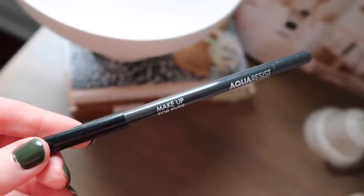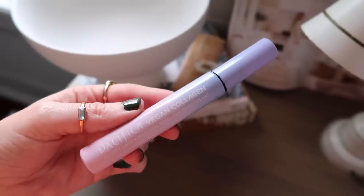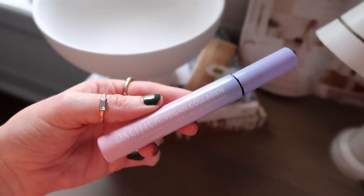Also the Makeup Forever Aqua Resist Color Pencil in shade Three Iron — it's a beautiful warm gray. I deeper tight line with that one just to darken it at the very base of my lashes for a smokier look. I have the Laura Mercier Caviar Volume Mascara that I really do love, but the star of the show has been the Pacifica Vegan Collagen Fluffy Lash Mascara. It's so easy to separate your lashes and fan them out — it gives a fluffy, really fluttery beautiful look with a nice deep sooty color. It's absolutely gorgeous. Every time I use this I think to myself I love this stuff and it's such an underrated product.